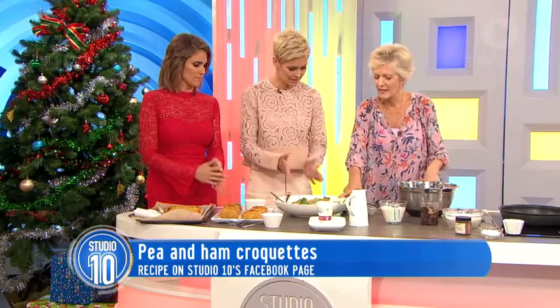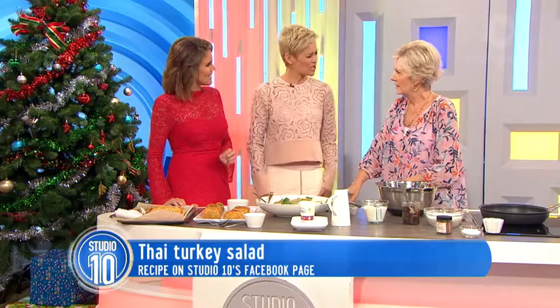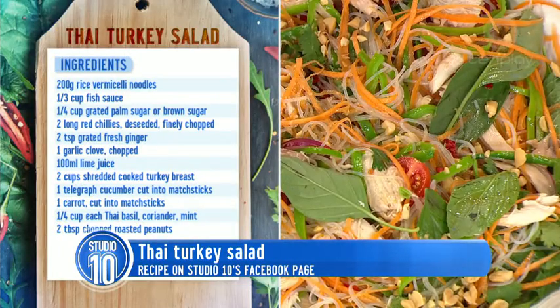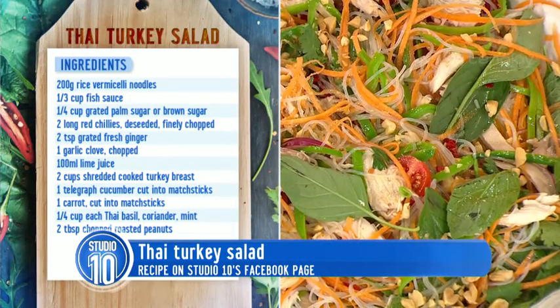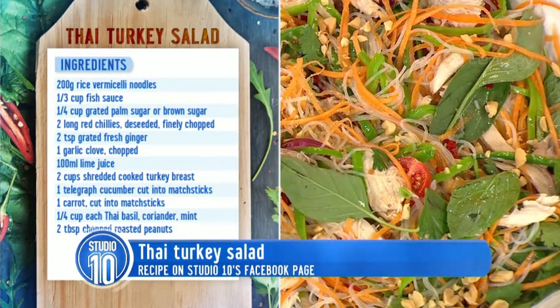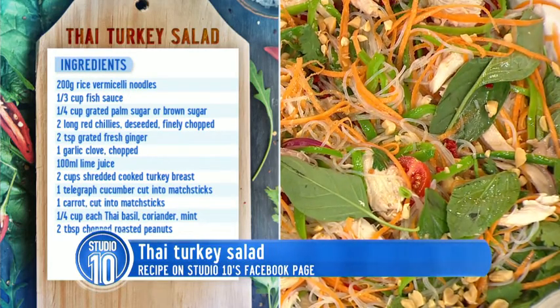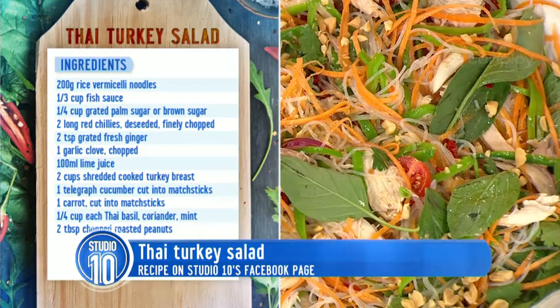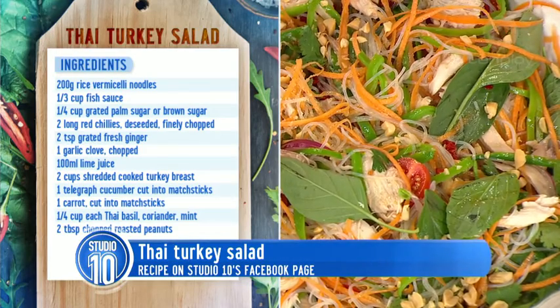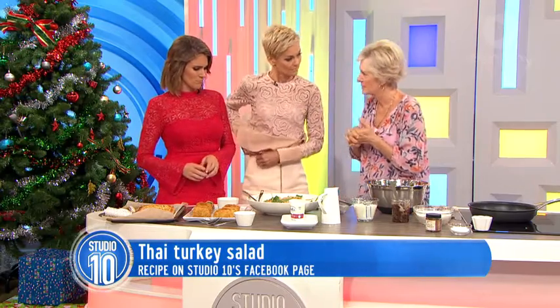And now we have a turkey salad. I don't like turkey, I've got to say — but this is lovely. You can make it with barbecued chicken, you can put ham in there, you can do anything you want. The basic is just some nice fresh Asian ingredients — mint, Thai basil, some chilli, some cherry tomatoes — and just a dressing with fish sauce and lime juice and a little bit of sugar.